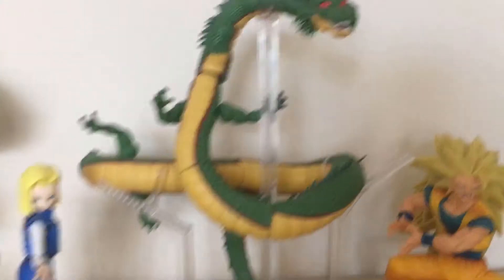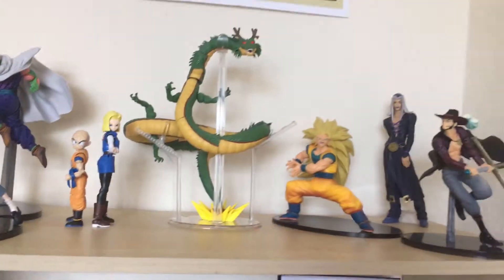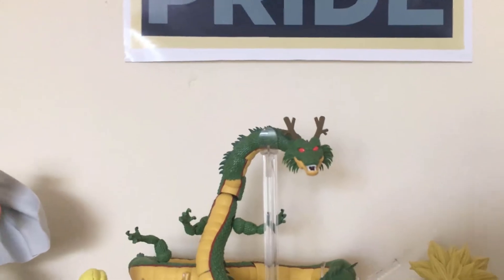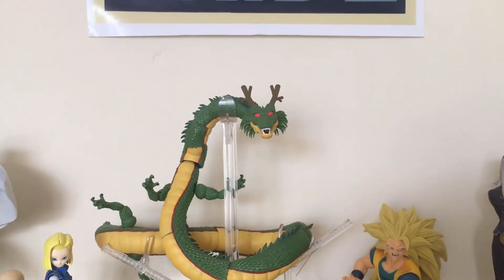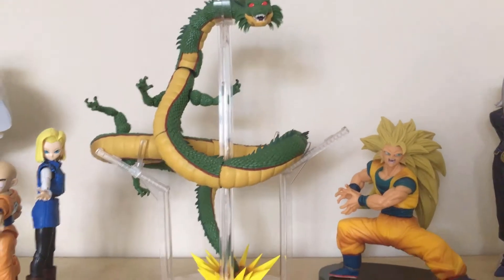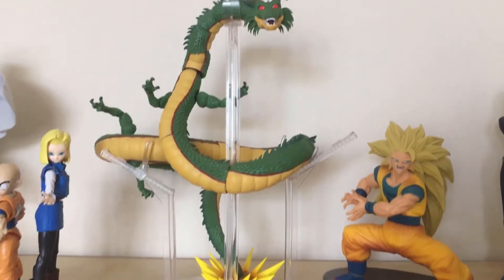And the most expensive thing I have in this setup is my Shenron. This is 100 quid off Amazon — it's the first figure I actually got and it's a nice centerpiece. As you can see, the whiskers are gone because I lost one of them and it looks terrible with just one. So sadly Shenron's missing his whiskers, which is sad, but you know, it's good.